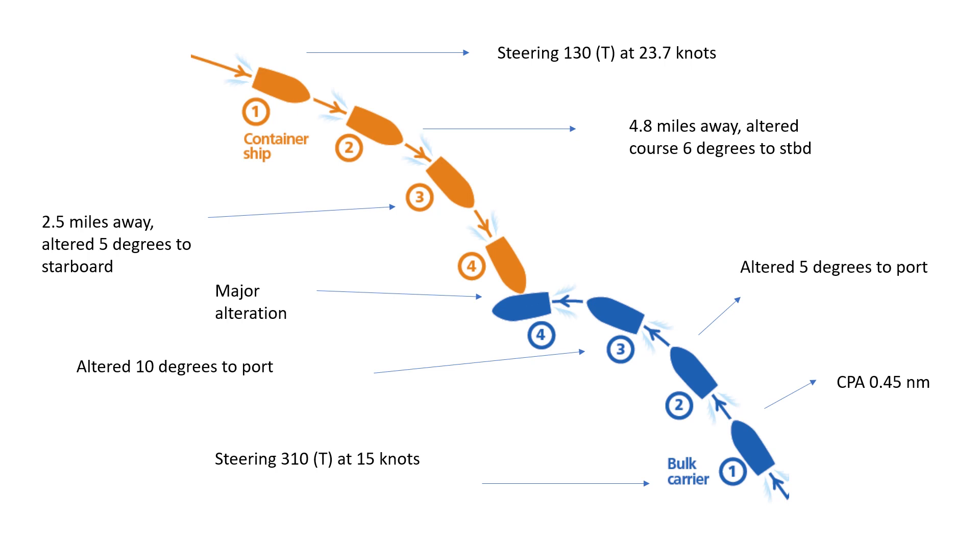Someone might say it looks like a head-on situation at position one. Head-on is defined as reciprocal or nearly reciprocal courses. From the aspect of the two vessels, it was either crossing or head-on. In either case, determine the situation. If you're in a crossing situation and you are the give-way vessel — which in this case would be the container ship — you should make a broad alteration to starboard, perhaps 50 to 60 degrees, to make it clear you acknowledge your duty as give-way vessel and are taking early, substantial action.